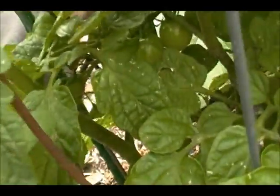And this is a Sweet 100 cherry tomato. I don't know if you can see — right there. So we have got a few.